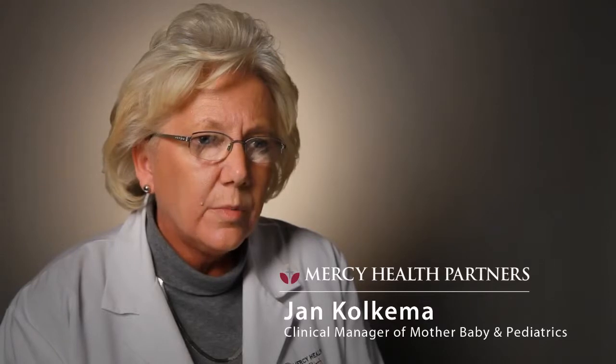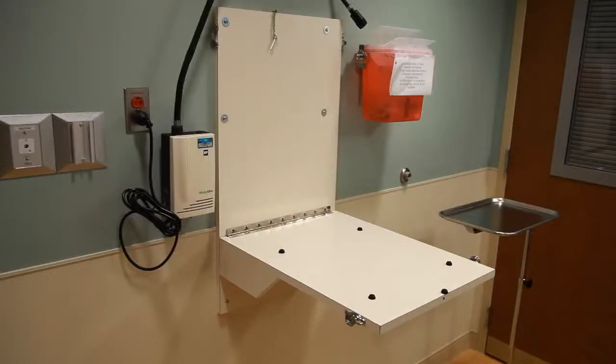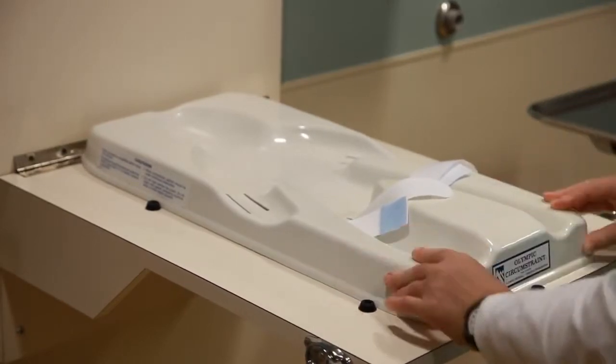Our nurses raised a concern about the circumcision board: it was a flat board with a small tray the baby is positioned on, but the tray had no way to be secured and could slide off. They brought it to me, we called engineering, and within hours they had installed small stops so the tray sits securely on the board. It reflects the trust that patients and families place in us to deliver excellent care in a safe environment.